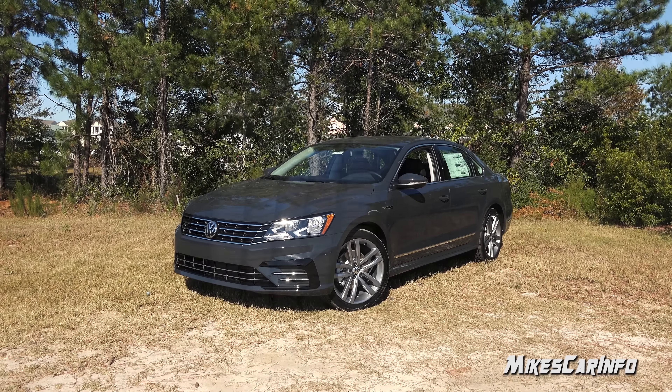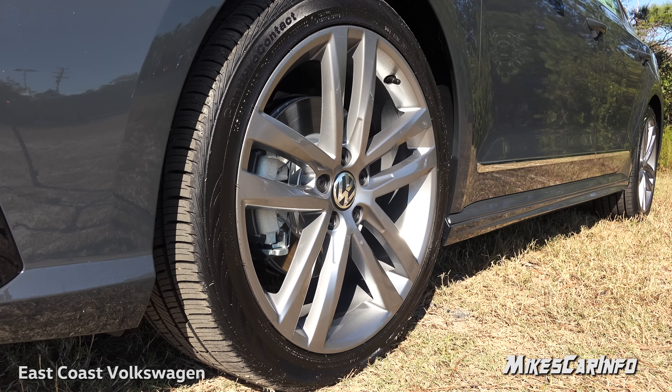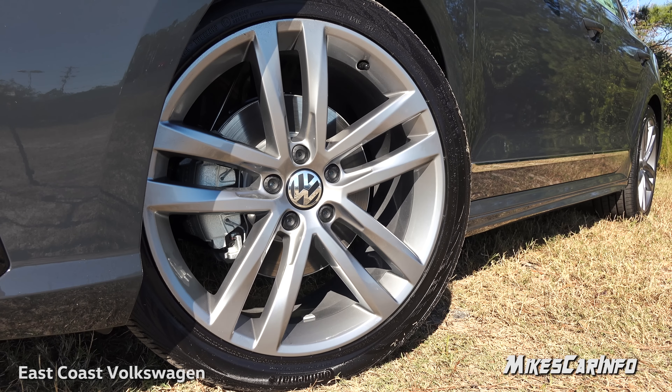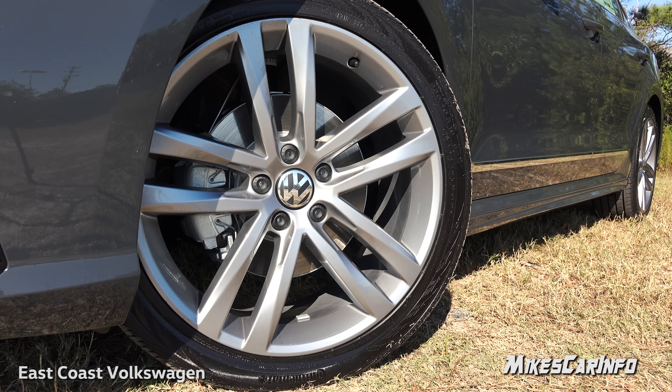This vehicle is sitting on 235/40 R19 Continental tires wrapped around 19-inch alloy wheels painted silver — they're like a double-spoke five-star design. This looks really classy without looking gaudy. It's a sporty classy look and it also has four-wheel disc brakes with ventilated disc brakes in the front and solid disc brakes in the back.